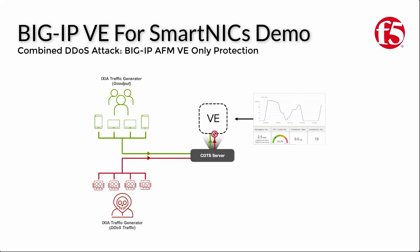So let's get cracking with this demonstration. We're going to show how the BigIP VE for SmartNIC solution is able to prevent much larger DDoS attacks from impacting legitimate application traffic than a comparable software-only solution that doesn't leverage the N3000 SmartNIC. To do this, we will test the ability of two different configurations to withstand DDoS attacks. In both scenarios, we'll be sending a steady stream of legitimate user traffic from an Ixia traffic generator to an application at a rate of around 3.5 gigabytes per second.